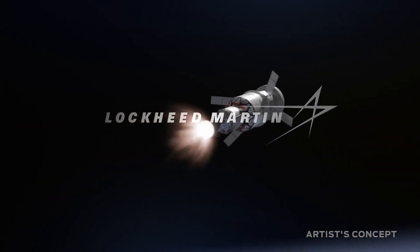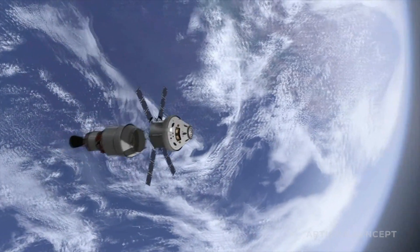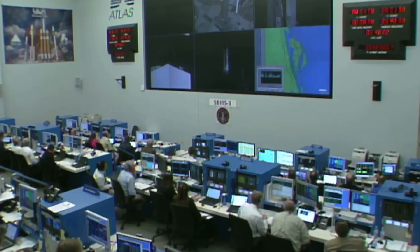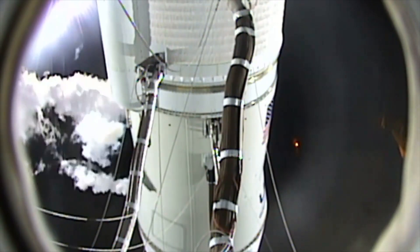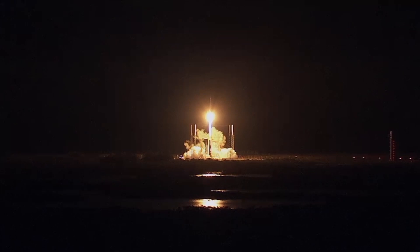Lockheed Martin is a leading technology and aerospace company. Space Systems is one of the divisions within Lockheed Martin that focuses on a variety of space technologies: satellites, rocket technology, and even technology for human space flight to get humanity to Mars.